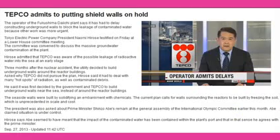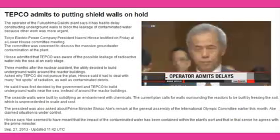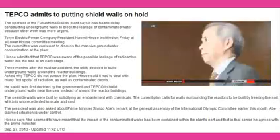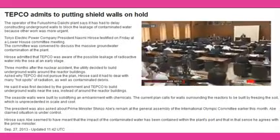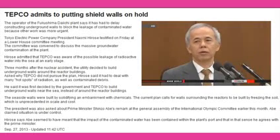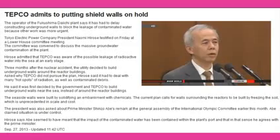The walls are designed to block any leakage of contaminated water. Hirose testified on Friday at a lower house committee meeting held to discuss the problem of massive groundwater contamination at the facility. He admitted TEPCO was aware at an early stage that radioactive water was leaking into the sea.